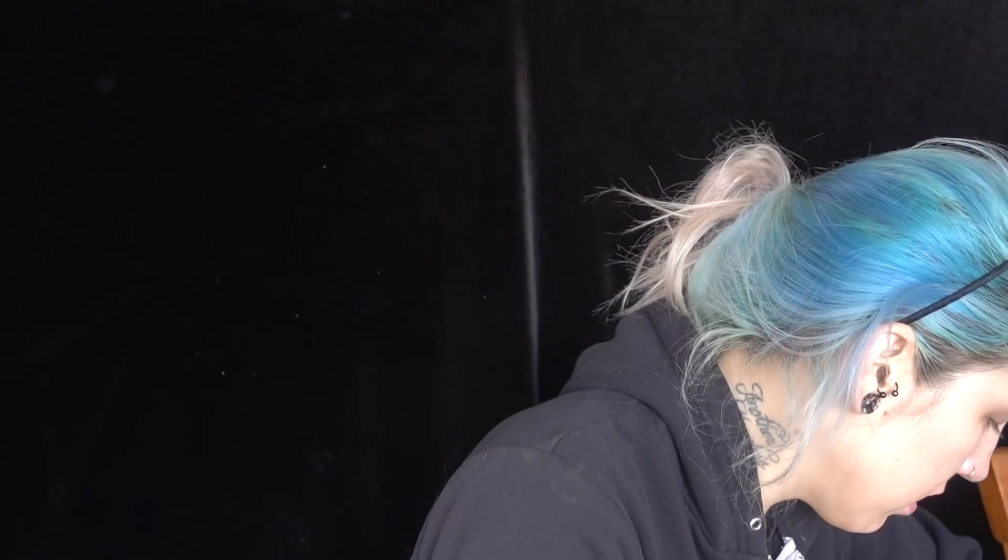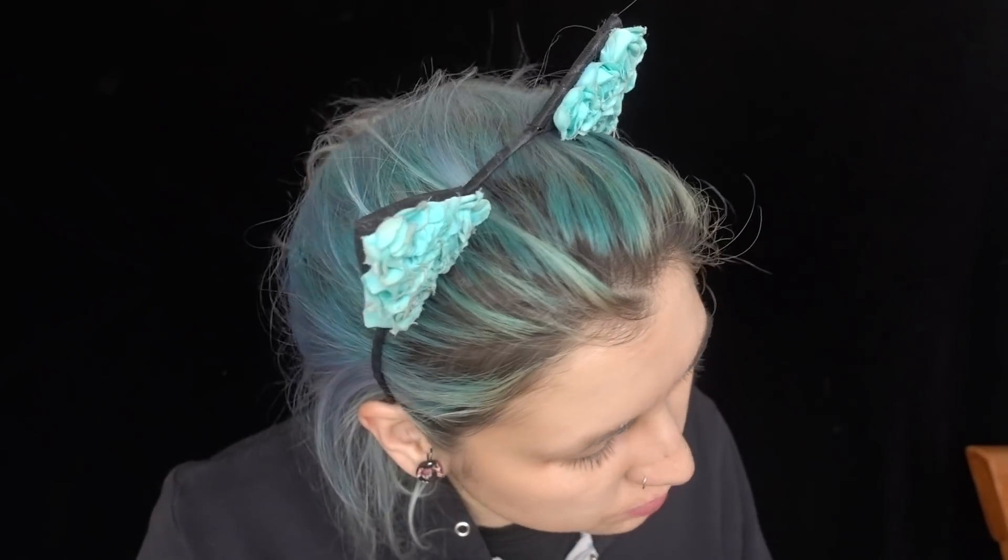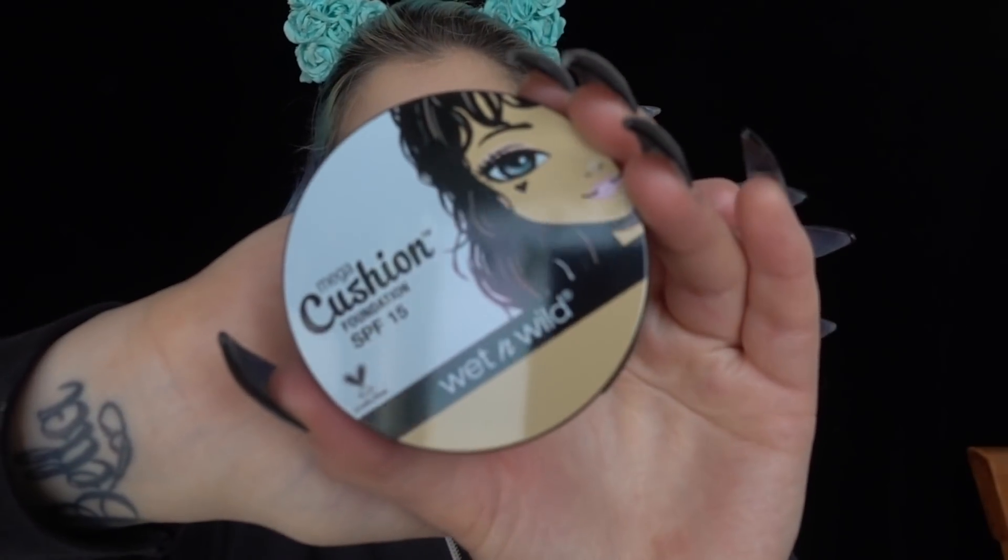They came out with new foundations, and unfortunately they came out with only eight shades. What the hell, Wet n Wild? You were doing so good. This is the lightest shade, 106A Light Ivory. Wet n Wild was doing so good with their Photofocus line at releasing a lot of foundation colors, so I'm kind of surprised they're not releasing more colors in this line. It also says vegan on the back — all eight colors are vegan. It has a little pump applicator.